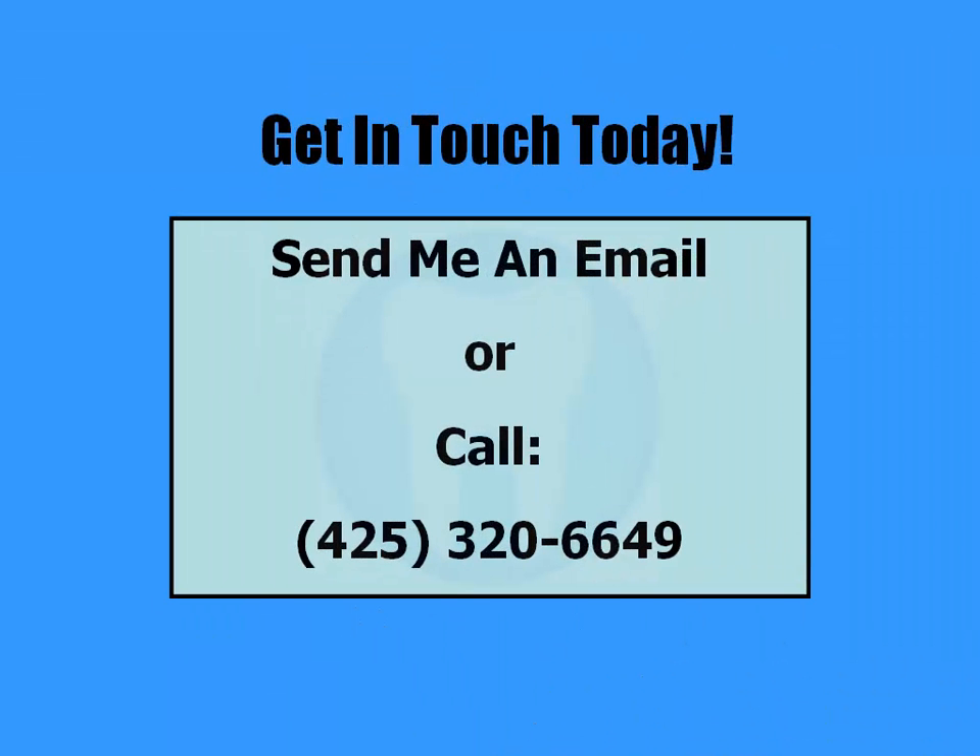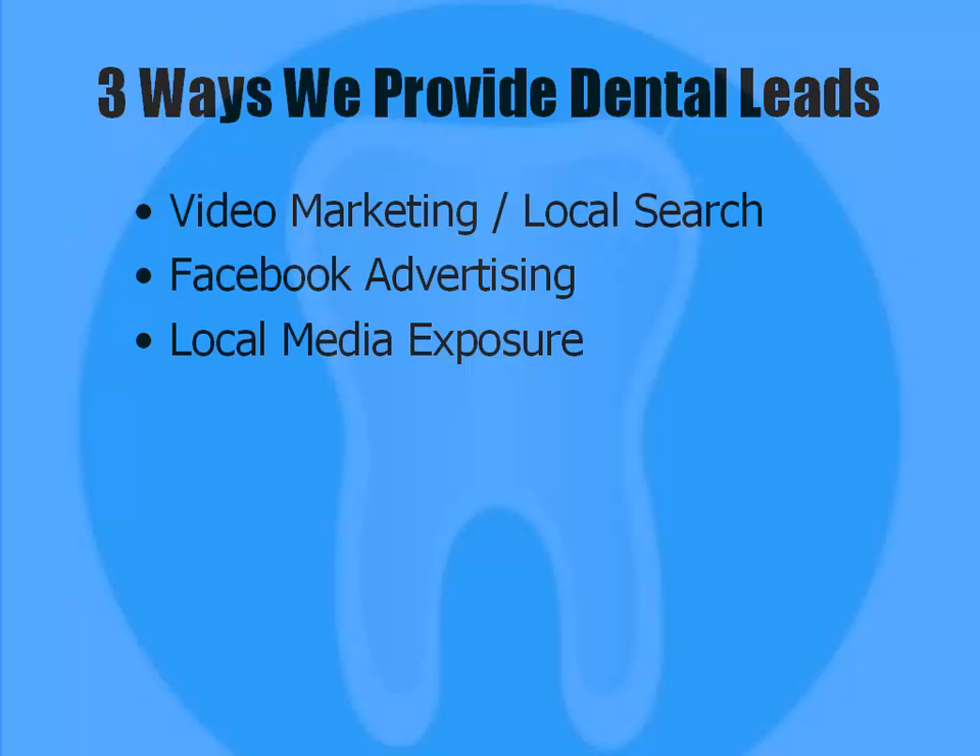If either of these strategies caught your attention, get in touch and we'll see if our partnership would be a good fit. I look forward to hearing back from you. I'm happy to answer any questions that you may have. Simply send me an email or call me on my cell phone at 425-320-6649. Let me know which of these strategies you're interested in and we'll take it from there. Have a great day.